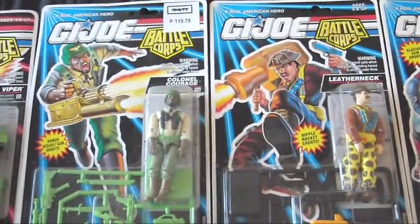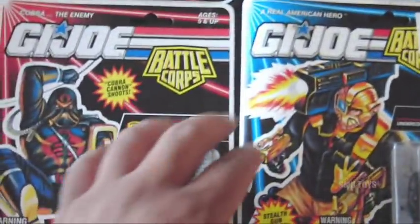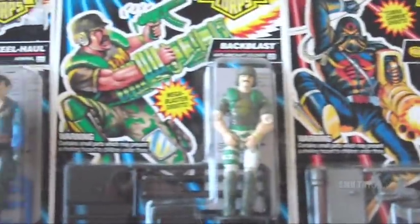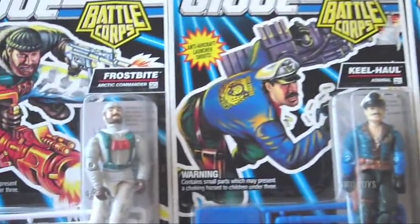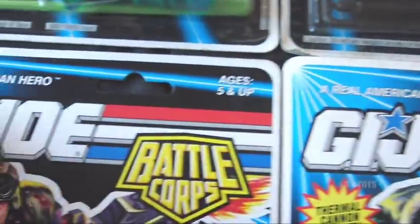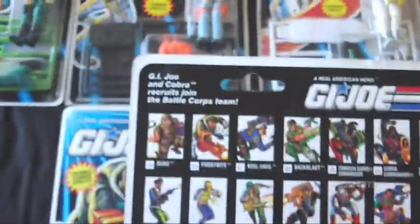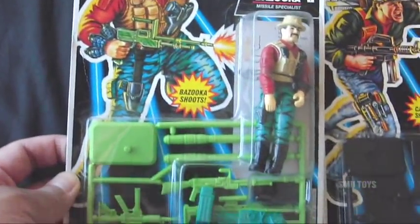It's not a complete set of the entire Battle Corps — I forgot how many, I think there were like 30-something — this is just 18 of them. They are in varying degrees of wear; some of them have some warping on the cards, but all the bubbles are intact and none of them are removed. There are a few dents here and there and other minor damage on the cards, but other than that they're all completely intact.